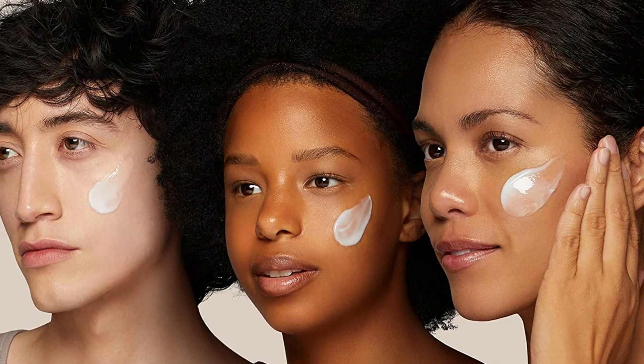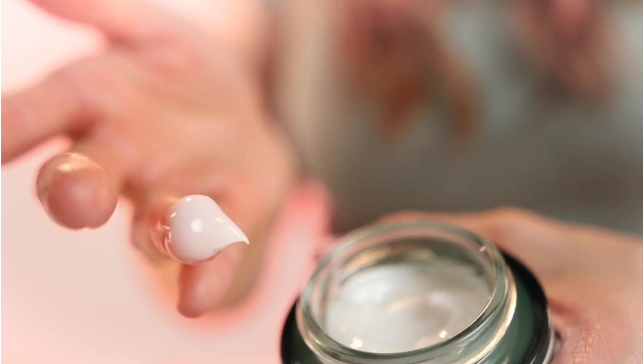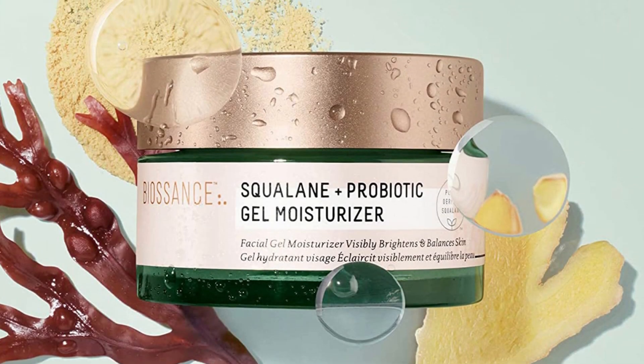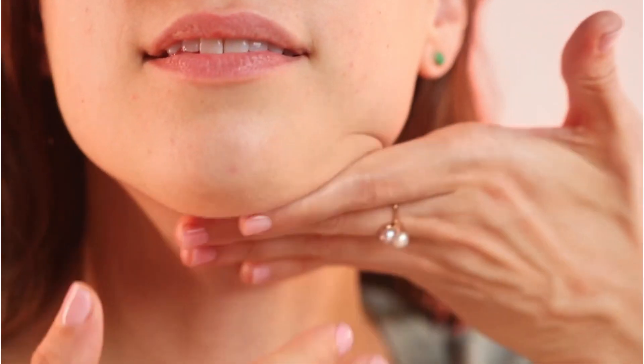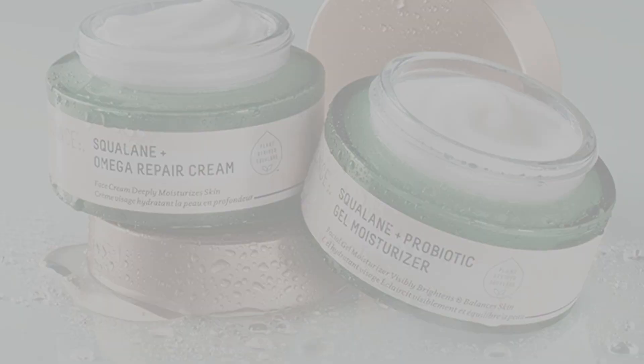Users tend to either fall in love with this or find it irritating, probably due to the ginger extract. They make a 0.5-ounce bottle which is probably worth testing out before going for the full-size bottle. Pros: lightweight gel, red seaweed and ginger extracts, exfoliating lactic acid, nourishing Lactococcus ferment lysate, vegan and cruelty-free. Cons: not really a probiotic, pricier, not enough moisture for some.